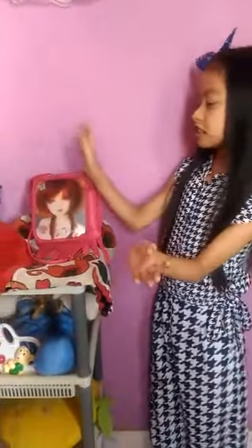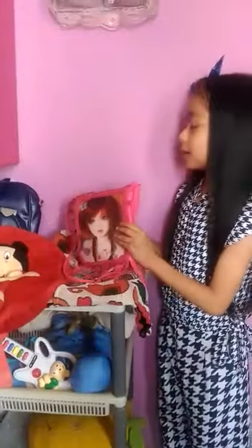So guys, these are lots of bags and purses. My one favorite purse is this purse. Look at this — it's so beautiful.